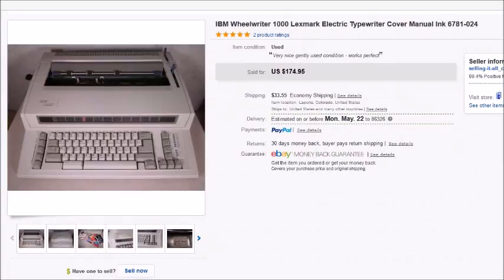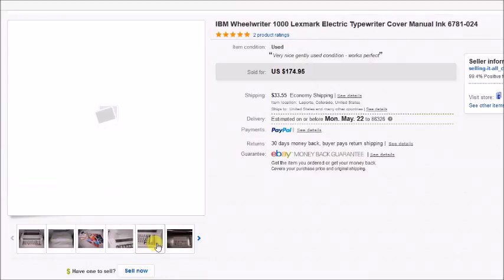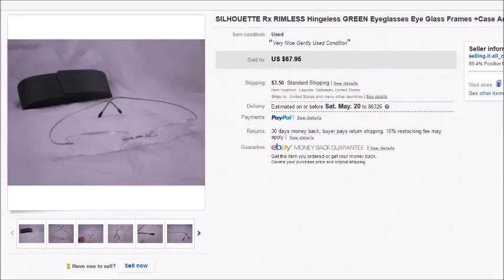Here's an IBM electric typewriter — a Wheelwriter 1000 by Lexmark. It came with the cover, the manual, and some extra ink ribbons. Big and heavy, but it worked really nicely. I paid $21.85 for it at an estate auction and it sold for $174.95, taking maybe two or three weeks to get my asking price. My profit after all fees and shipping was $123.74.